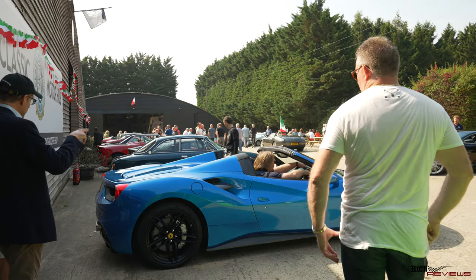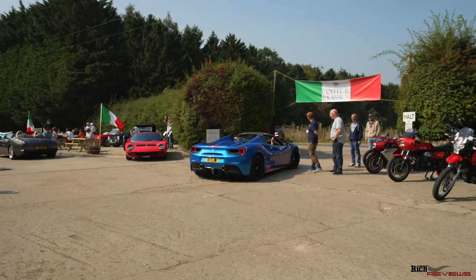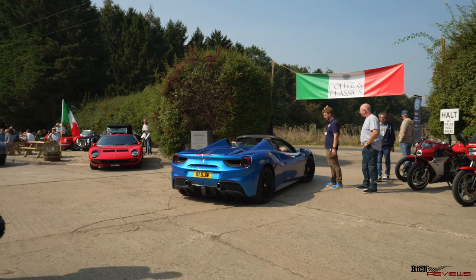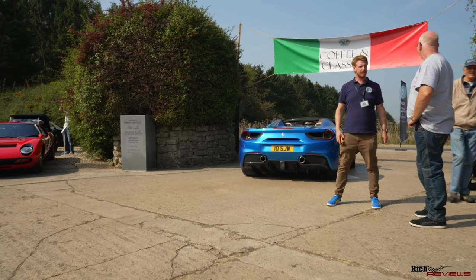Here we've got a blue 488 — the next model up, the successor to the 458 — just leaving here. Not sure of the name of this colour but it's in beautiful configuration and quite a high spec.